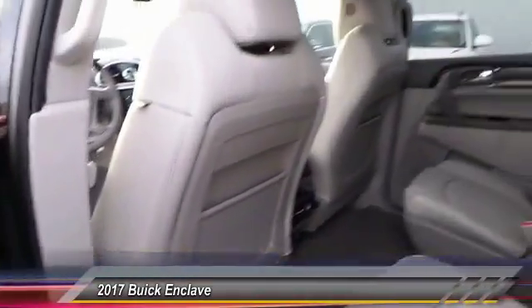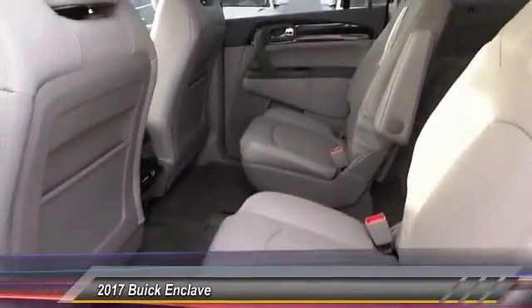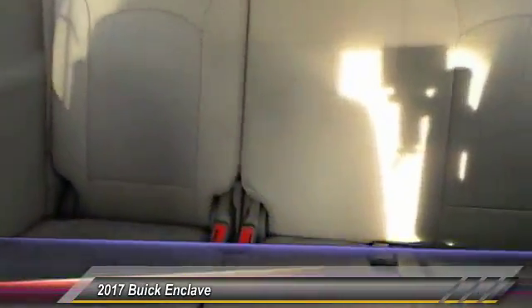OnStar one year safe and sound service. Security system. Chrome wheels. Memorized settings for two drivers. Come take a test drive today.